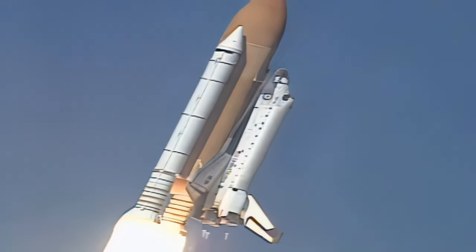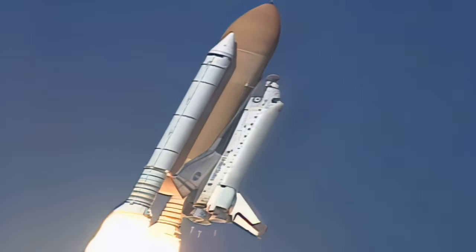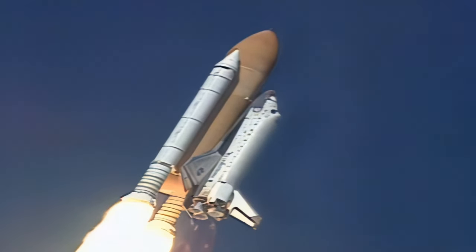Roger. Columbia now rolling on to the proper azimuth for a thirty-nine degree inclination to orbit. Shuttle in a heads down, wings level position for the eight and a half minute ride to orbit.